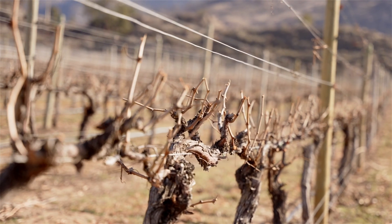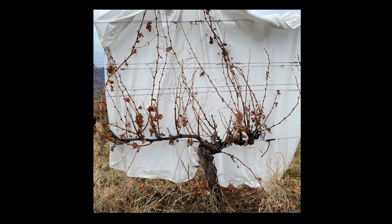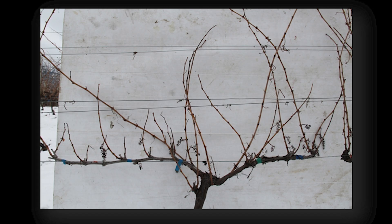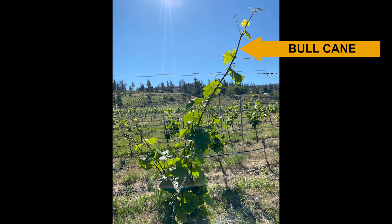Next you need to determine if you had the correct number of ideal uprights the vine could reasonably grow and support by looking at last year's growth. You do not want uprights that are too weak to reach the top wire or are less than the diameter of a standard pencil. Too weak growth tells you that you are asking too much of the vine by leaving too many uprights. However, you also don't want uprights that grow too strong — these are commonly called bull canes, which will pull resources from the rest of the vine and are not as hardy and will not produce fruit.